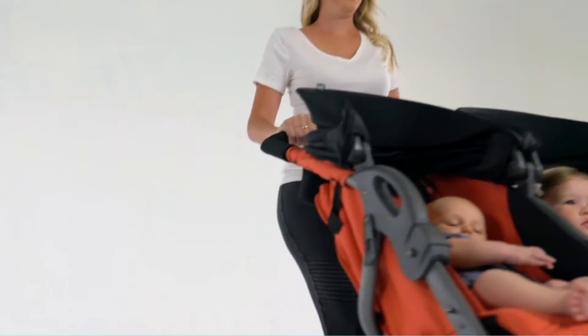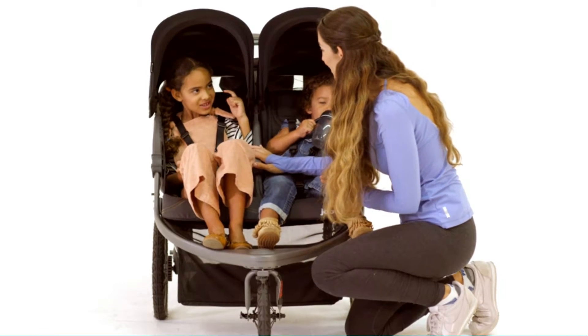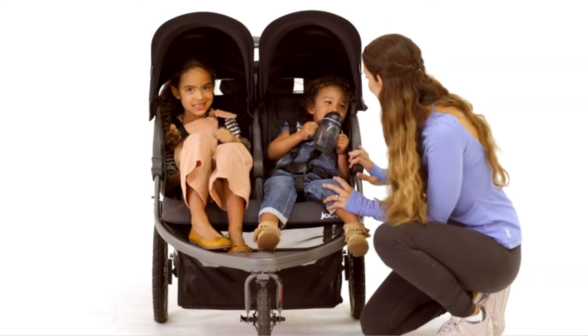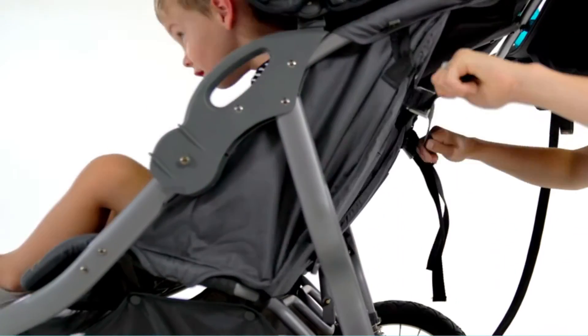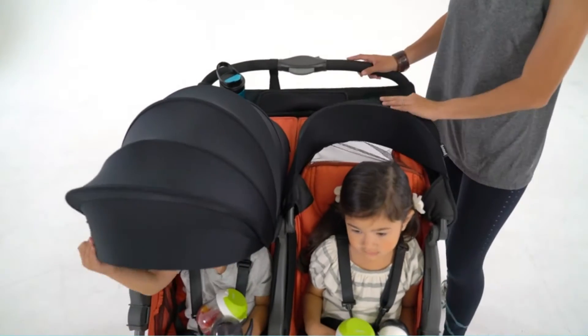Another great feature of this product is its ability to convert into a bench-style stroller when you don't need to carry both seats. Whether you need to go out on errands or just want to take a stroll around the park, this product will keep both your children comfortable and happy. Push the Zoom Stroller and you'll see why it's twice as good.